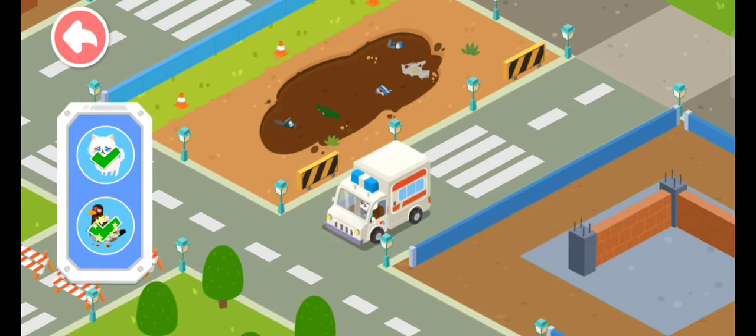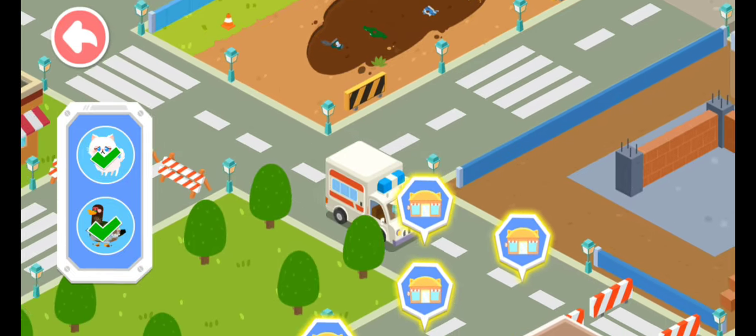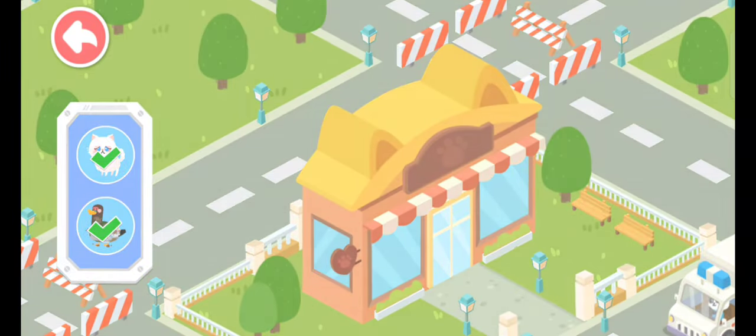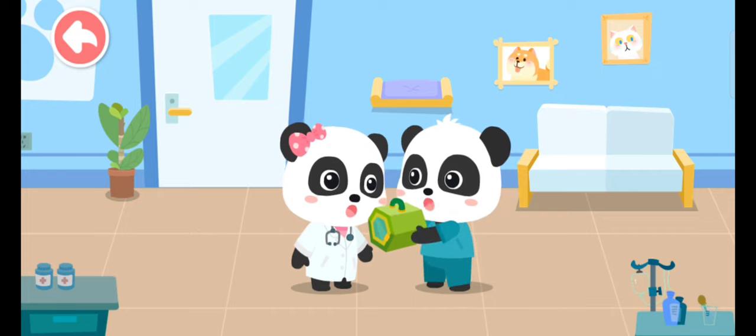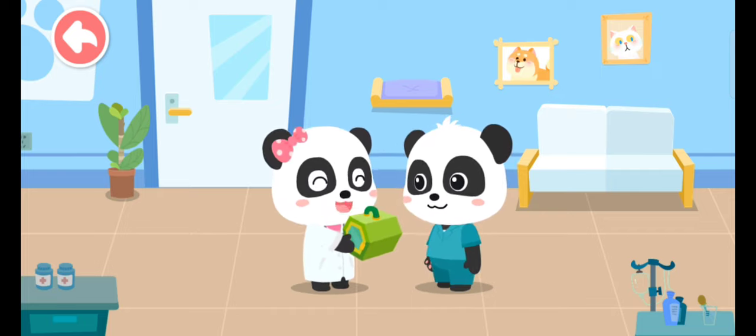Little animals need treatment. Let's bring them back to our rescue center. Mew Mew, I'll leave the little animals to you. No problem!